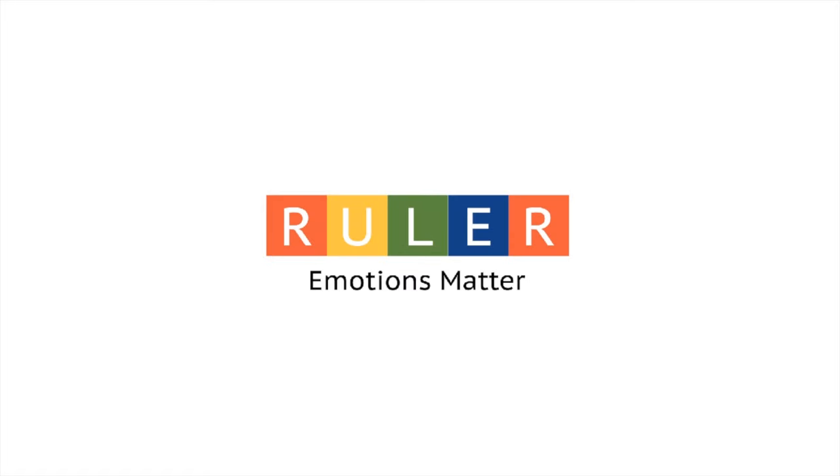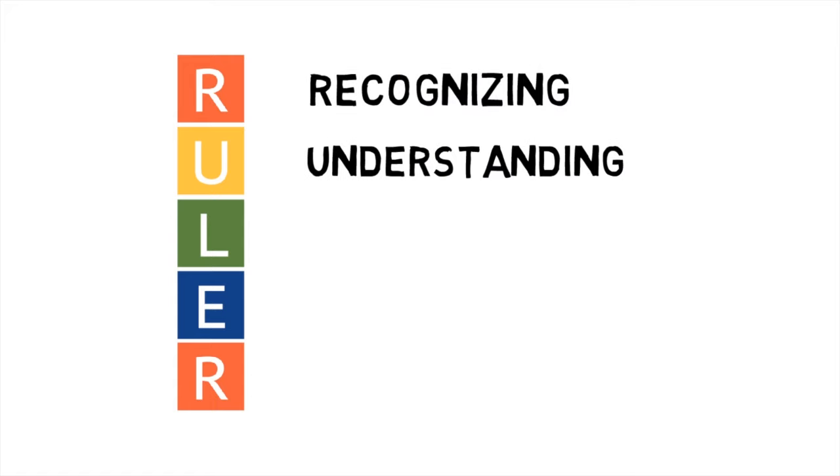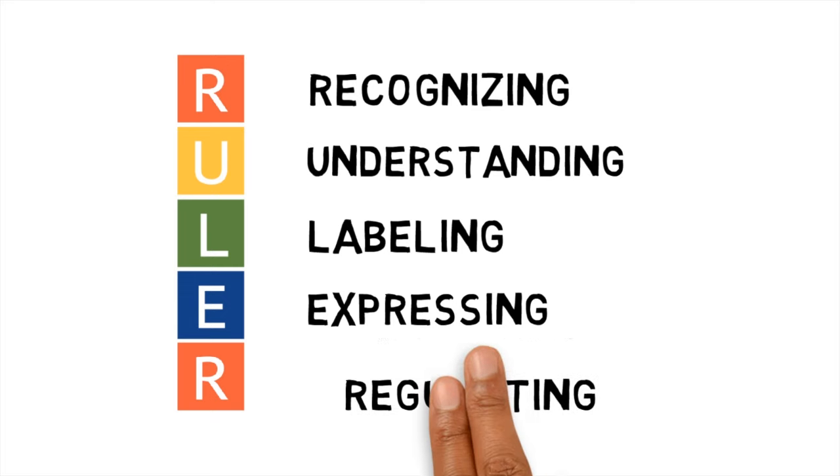RULER is an evidence-based approach for integrating social and emotional learning into schools. RULER is an acronym that stands for Recognizing, Understanding, Labeling, Expressing, and Regulating Emotions.